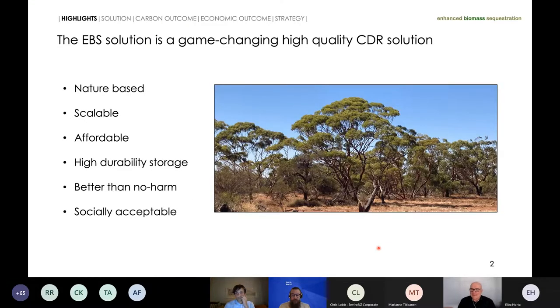We're using our old branding — we were previously Enhanced Biomass Sequestration and we're changing our name to Earth, though we haven't quite formally launched this new branding. What we believe is that our solutions are game-changing: high quality carbon dioxide removal, scalable, affordable, high durability storage, a better-than-no-harm solution, and socially acceptable. The picture on the right shows an example of a eucalyptus woodland in low-rainfall marginal farmland country in Western Australia — this was the bush that was cleared to facilitate farming.